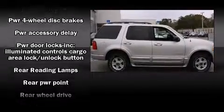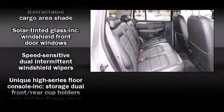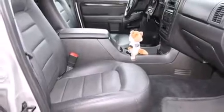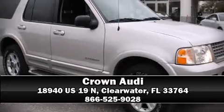Ford ensures the safety and security of its passengers with equipment such as dual front impact airbags, a panic alarm, and four-wheel disc brakes with ABS. Please don't hesitate to give us a call.